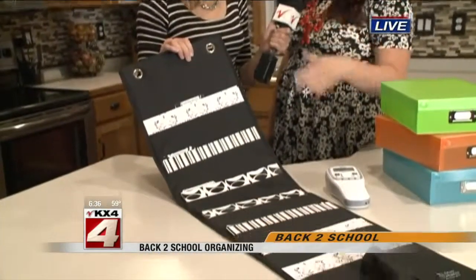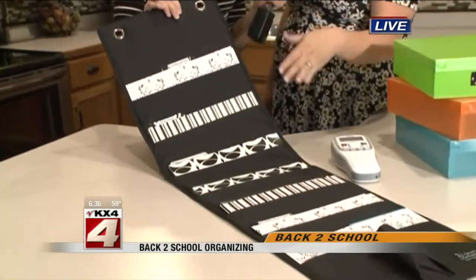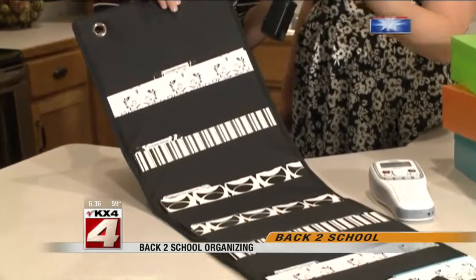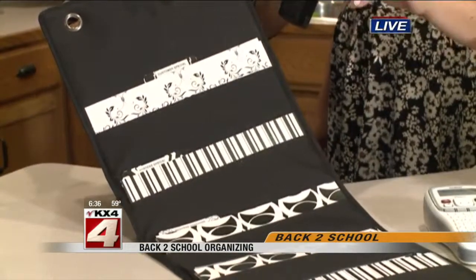Right, absolutely — this is the number one way to go with organizing, and you can do that with school papers too. I love this system; it has seven pockets in it, so it could be seven days of the week, three kids, four activities — however you want it.